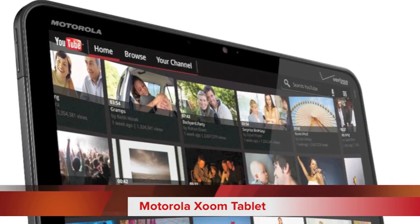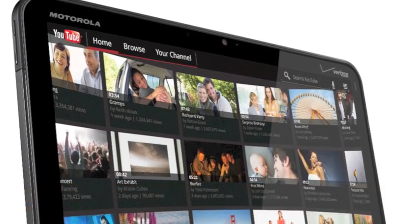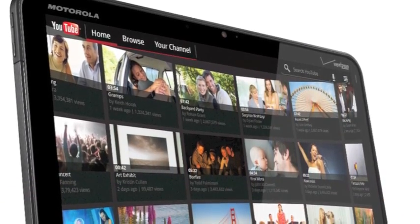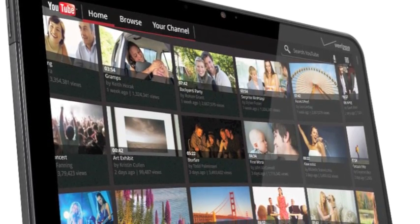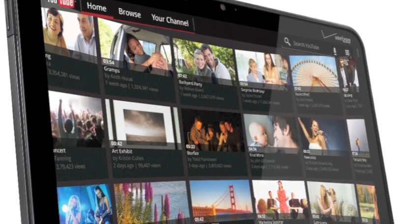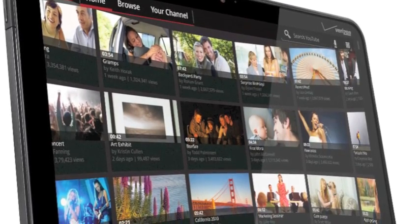Next up we have the Motorola Xoom tablet. This is a Verizon tablet. It features a forward-facing camera, full YouTube integration as well as integration with other amazing apps such as Facebook, and it is the newest tablet technology for 2011.